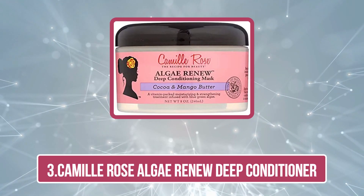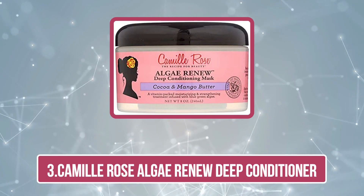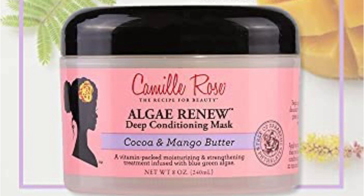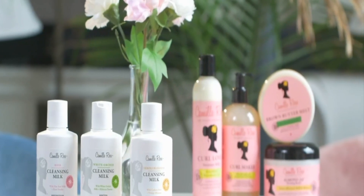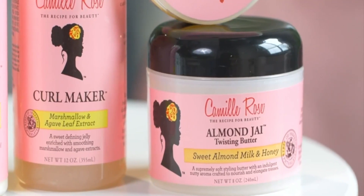Number three is the Camille Rose Algae Renew Deep Conditioner. It is infused with essential vitamins and botanical extracts to reduce breakage and thinning of hair. The cocoa and mango butter in this conditioner helps provide intense hydration and lock in moisture to soften hair strands and promote healthy hair growth.